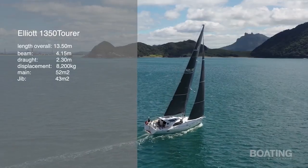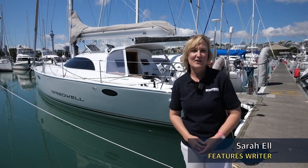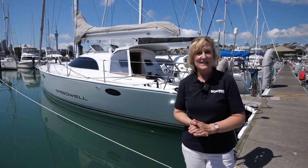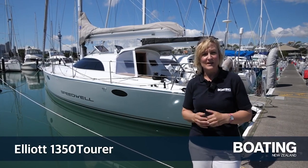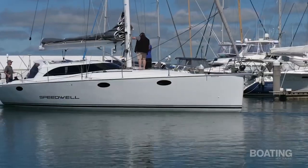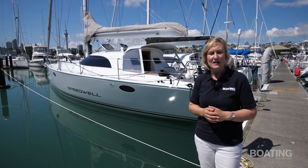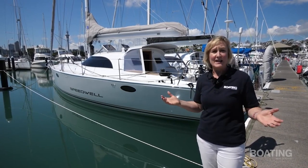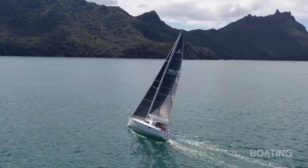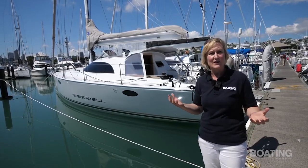Welcome back to Boating New Zealand. There aren't that many New Zealand designed racer-cruisers being built here anymore, so the launch of the Elliot 1350 Speedwell was real cause for celebration. I was lucky enough to go for a sail on her out of the Whangarei Heads. I'm Sarah L from Boating New Zealand and I'm very excited to be here today to show you the new Elliot 1350 Tourer. They've been building them since around 2008 but this is the first new one to go in the water for quite a few years. The boat is usually based up in Marsden Cove in Northland but it's down in Auckland today preparing to do the cruising division of the Coastal Classic. Let's go aboard Speedwell now and talk to her owner Bob Glenn about how the design came into being.